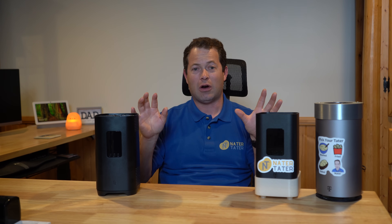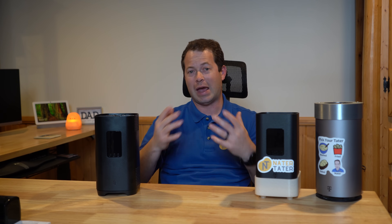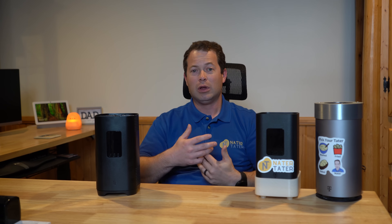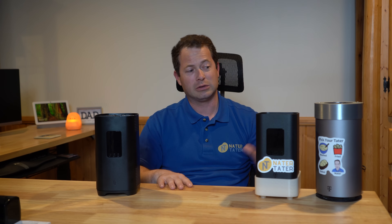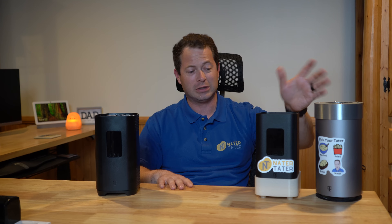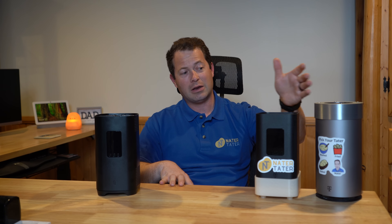These gateways are sold to you as equivalent from T-Mobile — if you ask, they'll say they're all the same, and in some regard that's true. But in the past, I've seen the Nokia one be faster than the Arcadian one, and that's the general consensus online through Facebook forums and Reddit. That said, the Nokia has also been one of the buggiest. Both the Nokia and Arcadian have cooling fans and support external antennas.